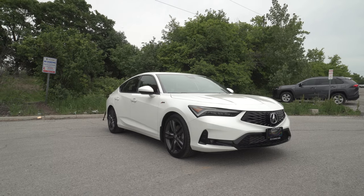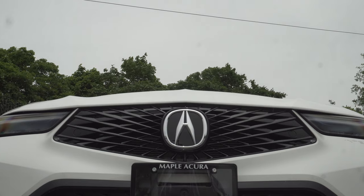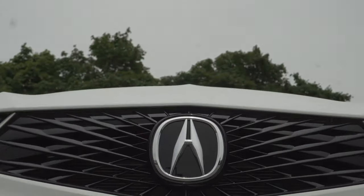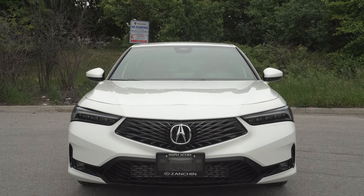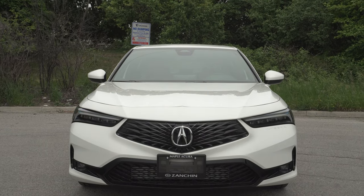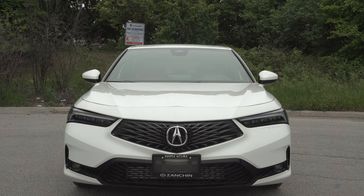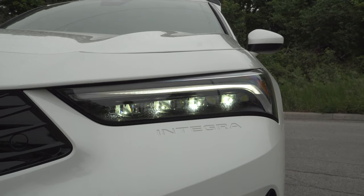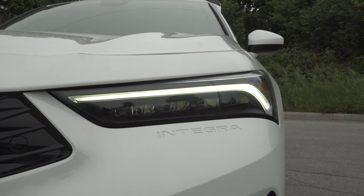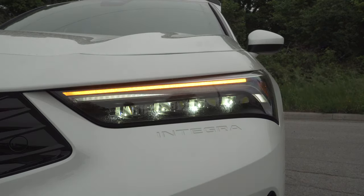Let's talk about exterior styling, which is subjective to say the least. The front wears Acura's diamond pentagon grille, which has become a staple of their lineup. The logo can actually be made to glow in the dark via accessories available at the time of build. Alongside that, we have full LED headlights bearing their chicane-style DRLs, low beams, high beams, and LED turn signals.